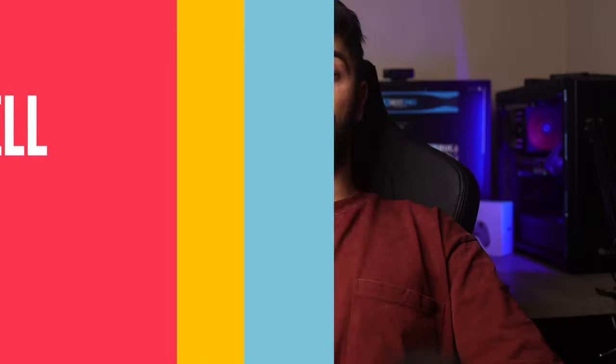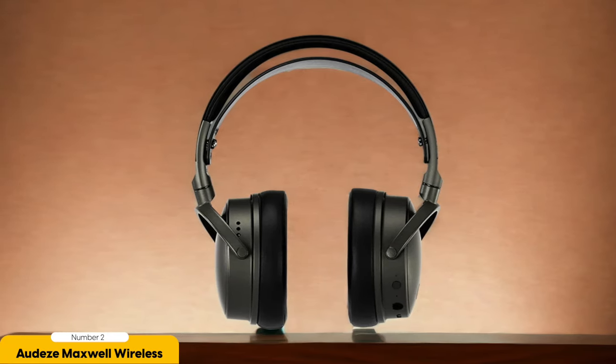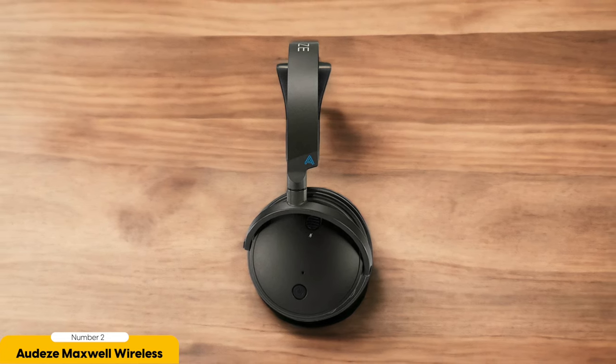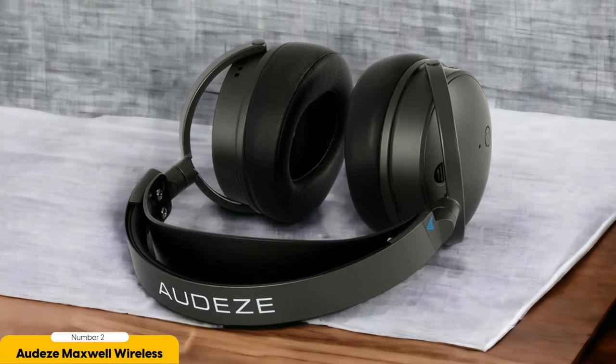Number 2: Audis Maxwell Wireless — best for phone calls. Have you ever wished for headphones that not only provide mind-blowing sound quality but also make you sound like a smooth-talking superhero during phone calls? Look no further than the Audis Maxwell Wireless Headphones. They come equipped with a USB-C connection that works like a dream with your smartphone. With full mic and audio compatibility, you'll have seamless and crystal-clear communication — so whether you're closing a business deal or chatting with friends, it's like the person is right next to you.